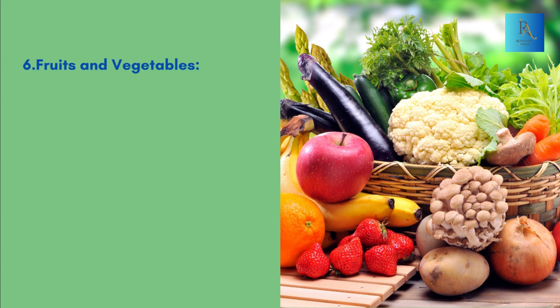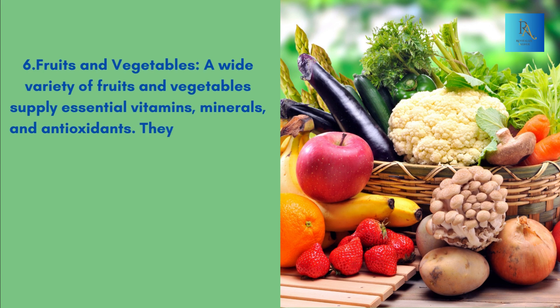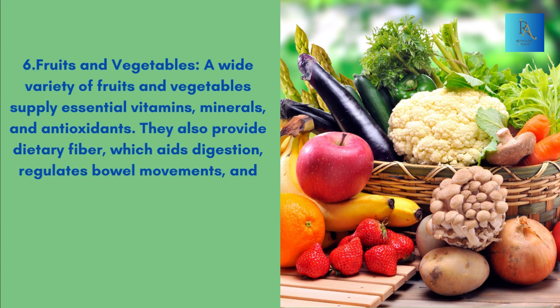6. Fruits and Vegetables: A wide variety of fruits and vegetables supply essential vitamins, minerals, and antioxidants. They also provide dietary fiber, which aids digestion, regulates bowel movements, and supports a thriving gut microbiome.